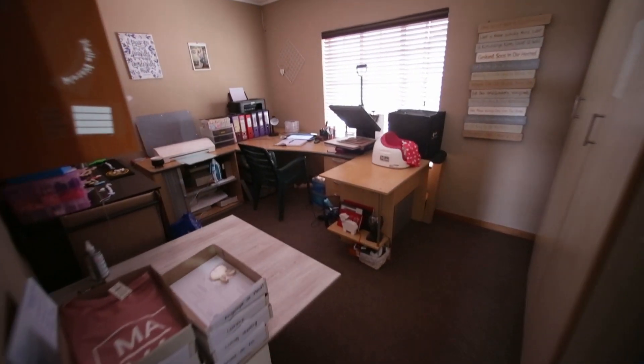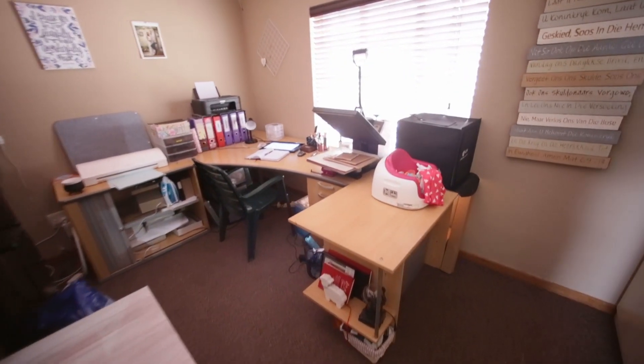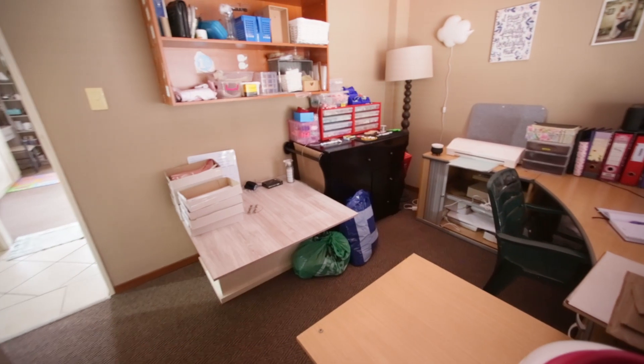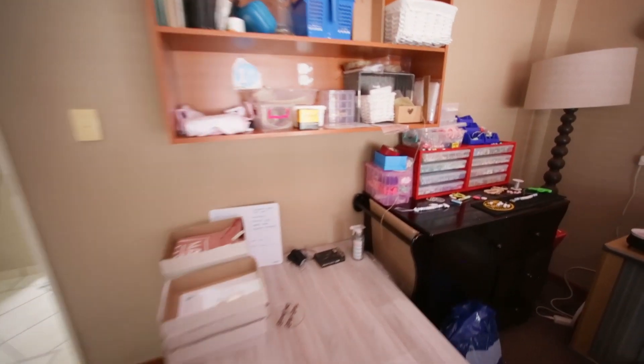The next bedroom is also nice and spacious. This is a south facing bedroom and it has built-in cupboards with carpeted flooring.